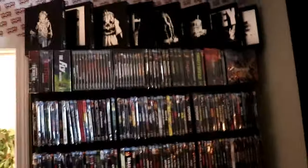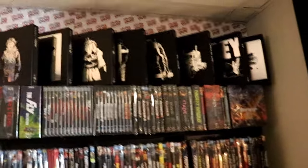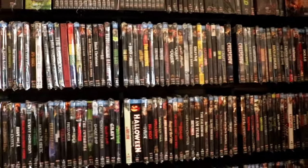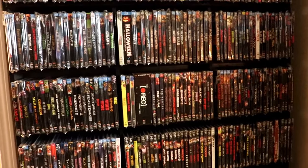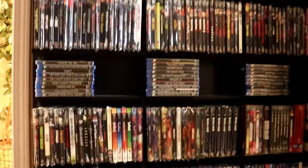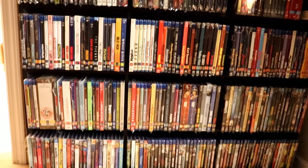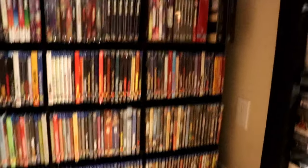Over here on this long wall I do have my Shout Factory and Scream Factory titles. I have the black boxes at the top, the box sets at the top, and then everything in alphabetical order. I've got my Blu-rays separated from my 4Ks, and Scream Factory separated from Shout Factory. Then I've got my steelbooks, all of my Shout Select titles down toward the bottom, and then some miscellaneous titles that didn't come with slip covers.